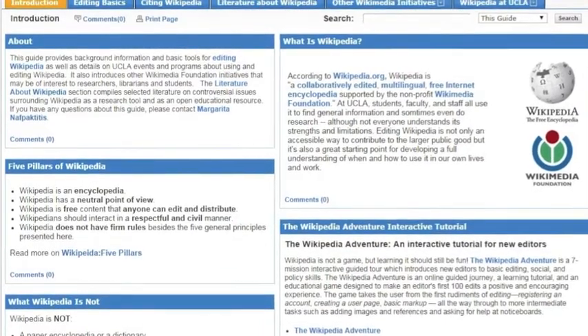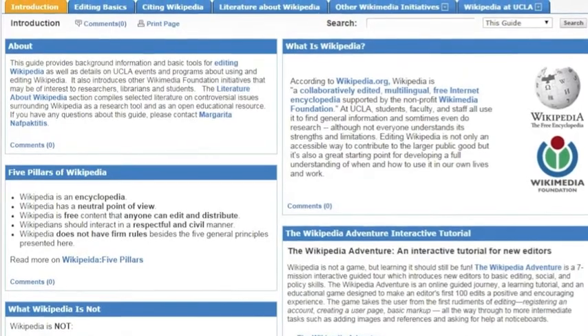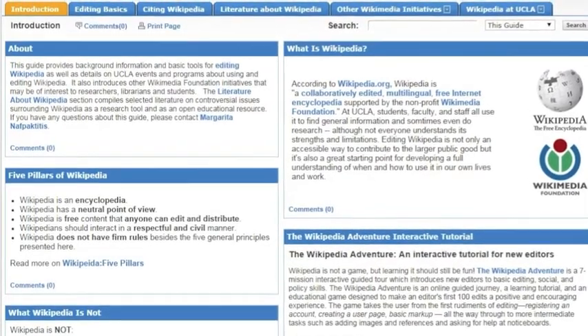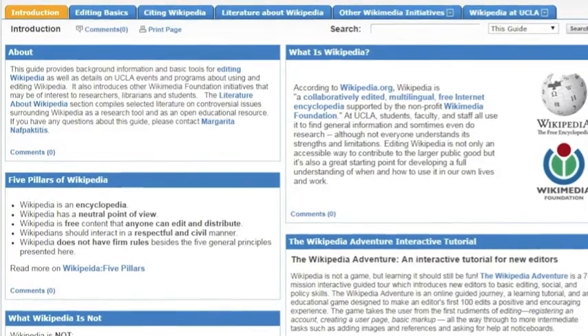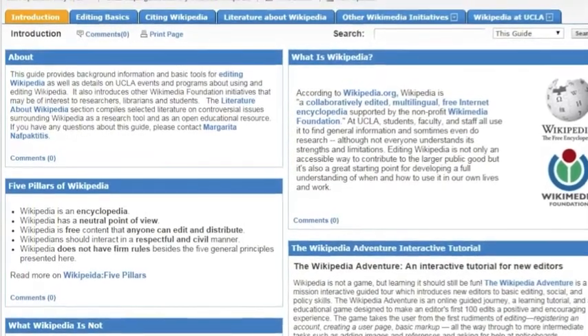Activities include an introduction and demonstration on how to edit in Wikipedia, practice in the sandbox, and an overview of the Wikipedia environment and culture, so there is a better chance your edits stay in place.